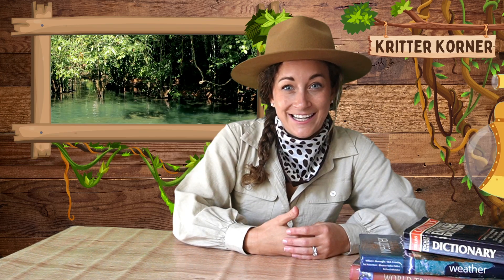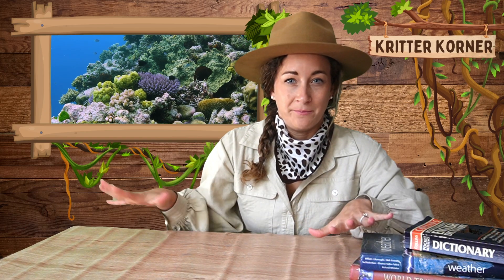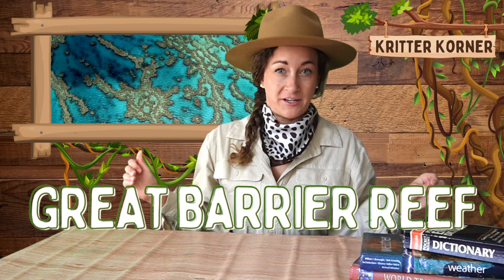Welcome back to the Critter Corner. I'm Hannah, your safari guide, and today's adventure is taking us underwater. Have you ever heard of a coral reef? These sunken communities are made up of many different plant and animal species and are one of the busiest habitats you'll find in our oceans. Today we are going to take a trip to the biggest coral reef system in the world, the Great Barrier Reef.